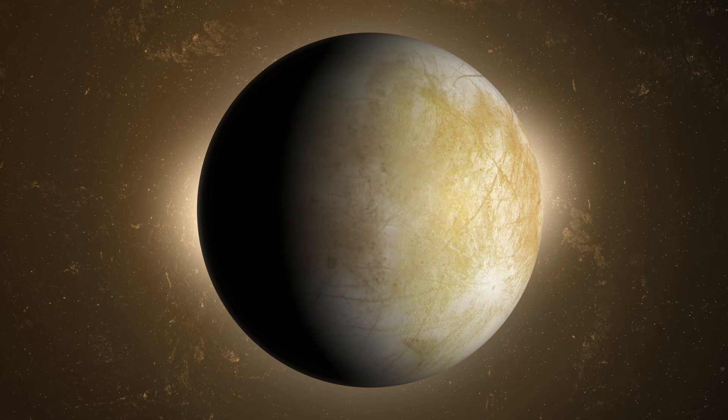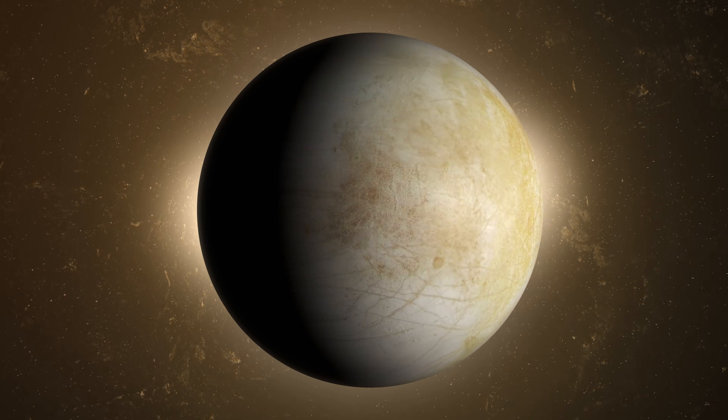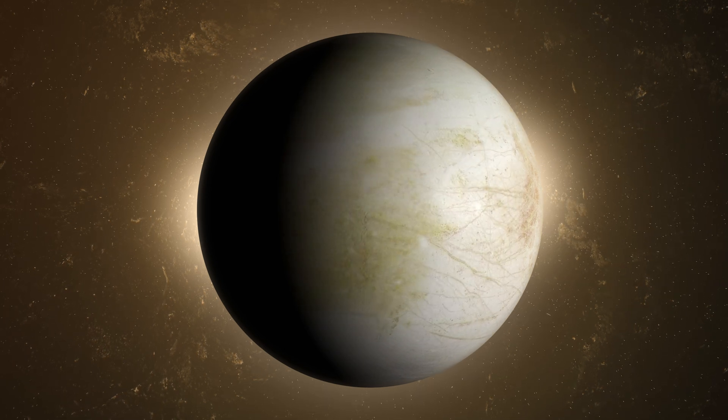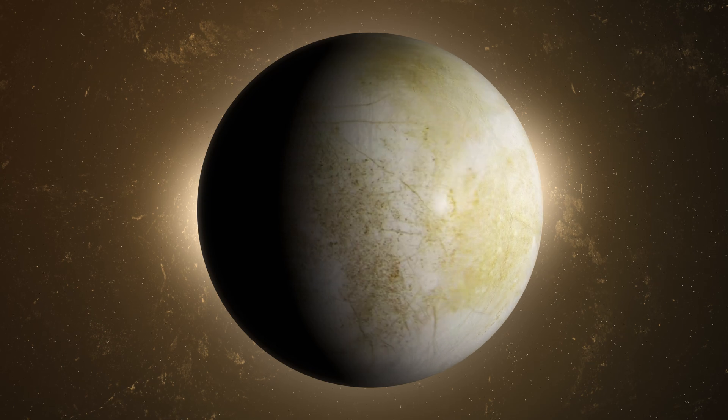These plumes of water vapor, discovered by NASA's Hubble Space Telescope, offer tantalizing samples of Europa's hidden ocean, hinting at the chemical composition and potential habitability of its depths.